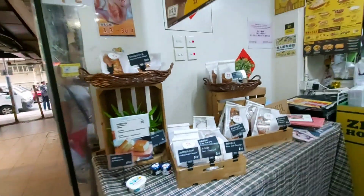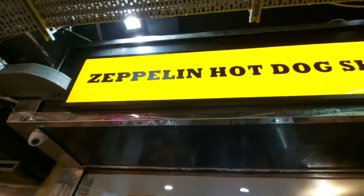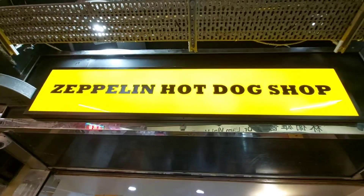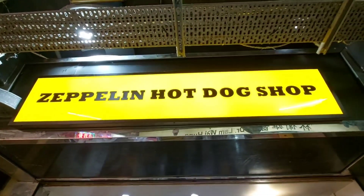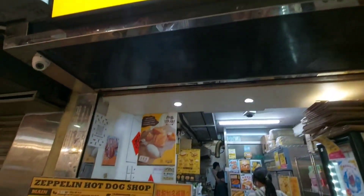Hello everyone, this is May. Welcome to my channel. Tonight we are here at Zeppelin Hot Dog Shop at Tayon, which is located near the building or community I live in.